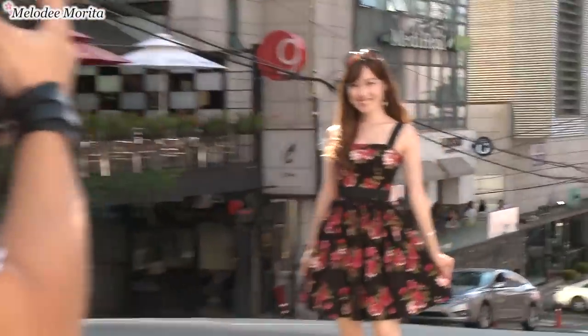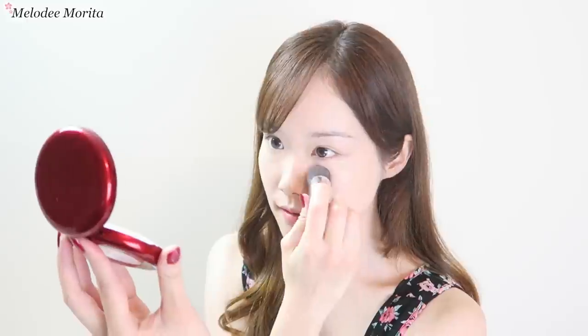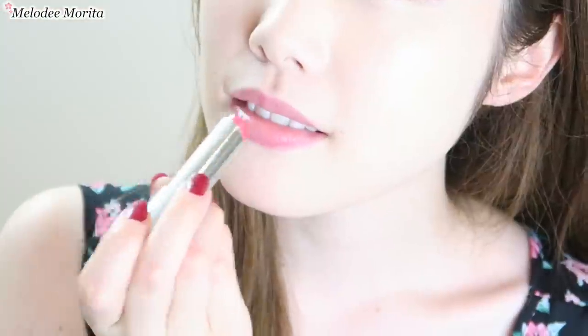Hi everyone, it's Melody Morita, and today I will be sharing my travel-friendly in-flight skincare routine, plus convenient Japanese makeup you can use right before getting off to look bright and fresh.